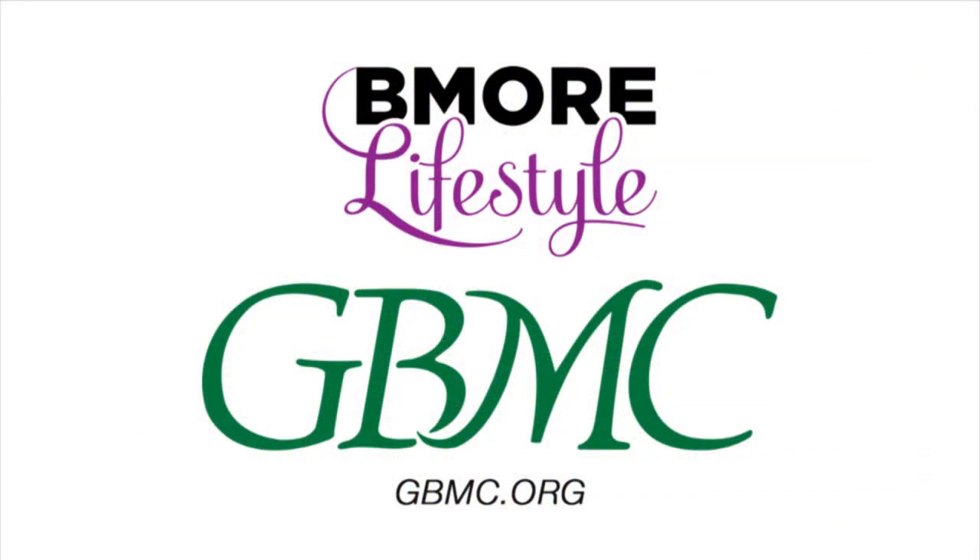If any of our viewers have questions or want to get in touch, they can go right to GBMC. Yes — our website is available and we're always available for questions and consultation. Dr. Solano, thank you so much for being here. You're welcome, thank you very much.